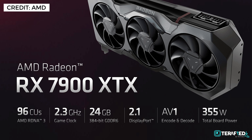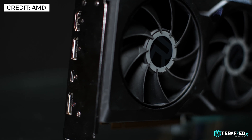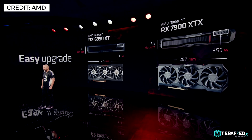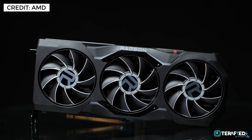This design allows it to achieve 61 teraflops and a whopping 58 billion transistors. With the 7900 XTX, we are looking at 96 compute units, a 2.3GHz game clock, 24GB of GDDR6 memory running at 384-bit, support for DisplayPort 2.1, AV1 encode and decode, and a total board power of just 355W. Most add-in board partners are expected to follow AMD's reference design — a reasonable 2.5-slot thickness alongside the standard two 8-pin power connectors.